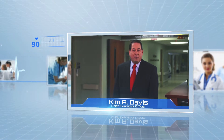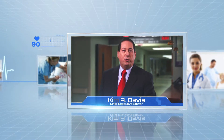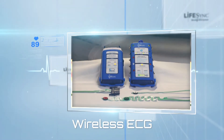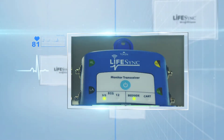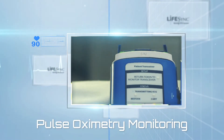Hello, I'm Kim Davis, Chief Executive Officer of LifeSync Corporation, and I'd like to introduce you to LifeSync's new generation of our Bluetooth wireless medical device technology platform. The platform currently offers applications for wireless electrocardiogram and respiration monitoring, but has the capability to add additional applications such as non-invasive blood pressure and pulse oximetry monitoring.